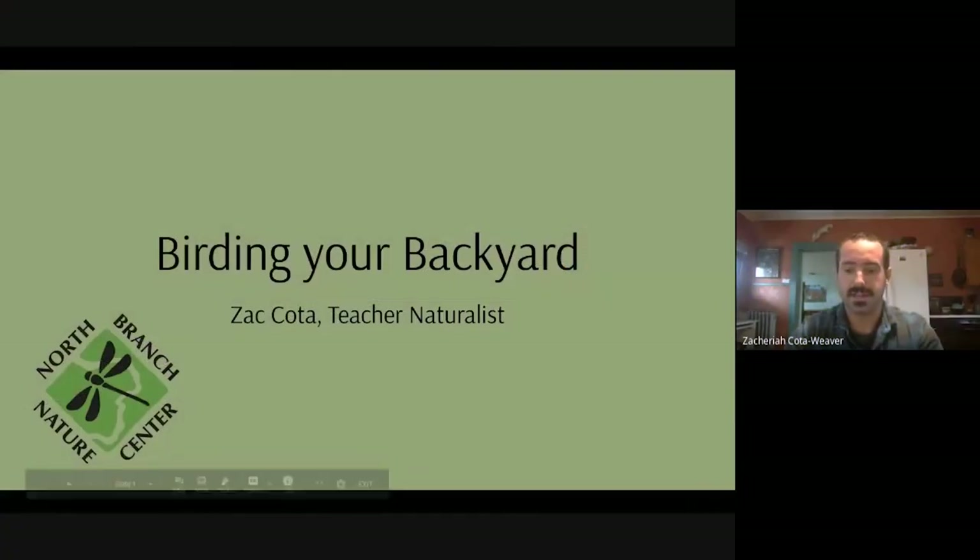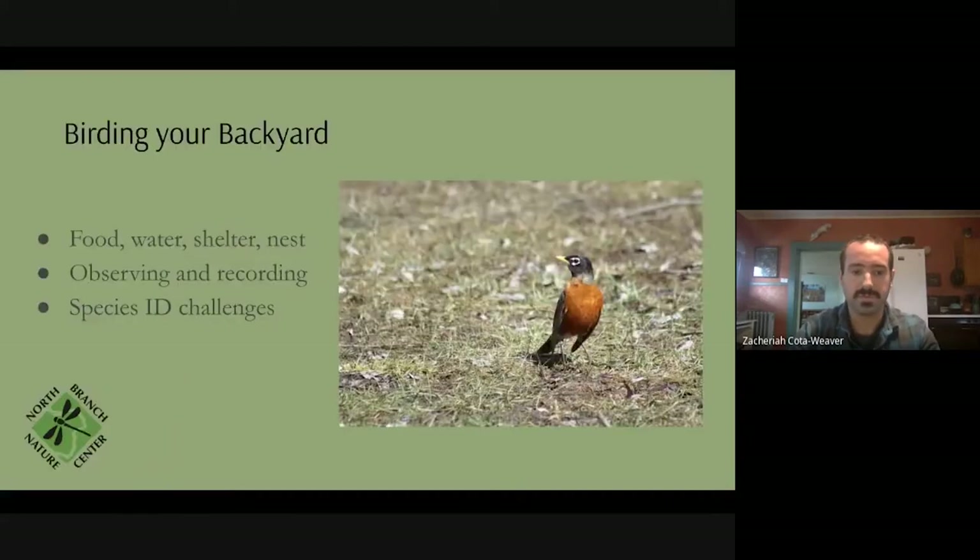We're talking about a subject that is really familiar to folks. I'm guessing most folks spend time in their backyard or out in nature really close to them observing birds. Tonight we're going to focus on what is bringing birds to your backyard and ways that you can encourage birds to spend more time there, make it more friendly for them, and some ways of observing and recording the birds you're seeing.